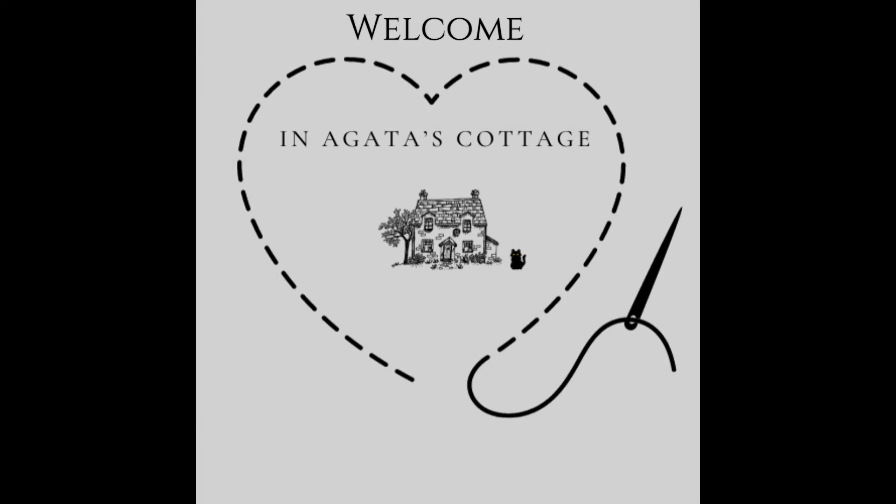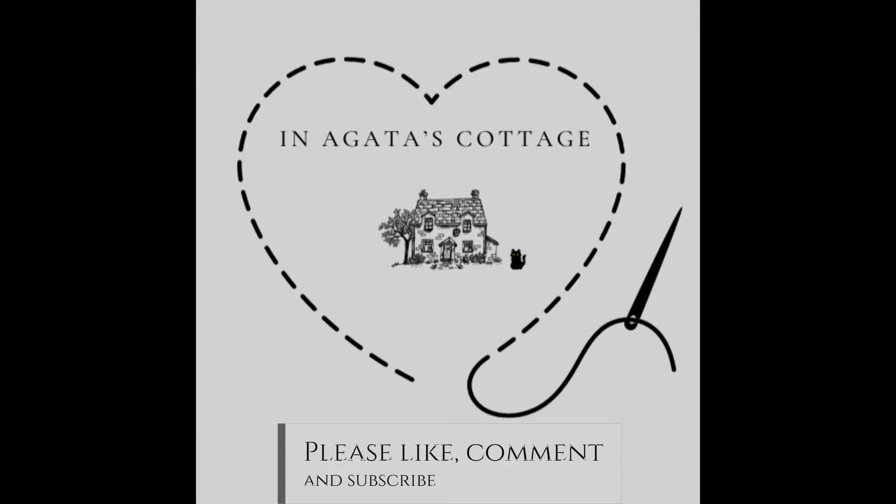Hi, my name is Agata. Welcome to Agata's Cottage. I missed recording my Friday show last Friday, so I thought I'd come to you with a catch-up on Monday. We had a few very busy days, however I did get some sewing done and I'm very excited to share my makes with you.